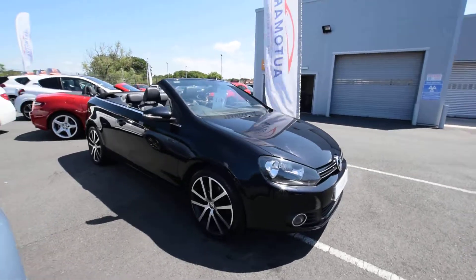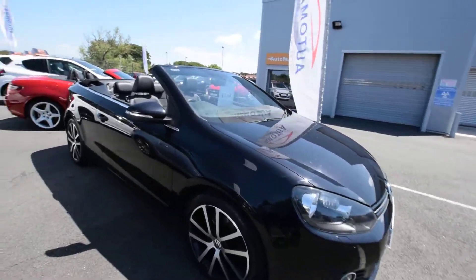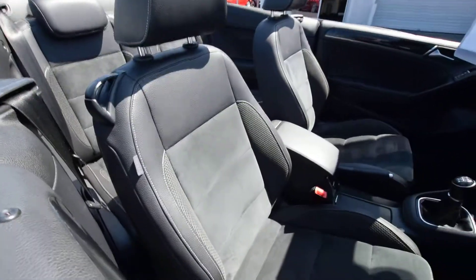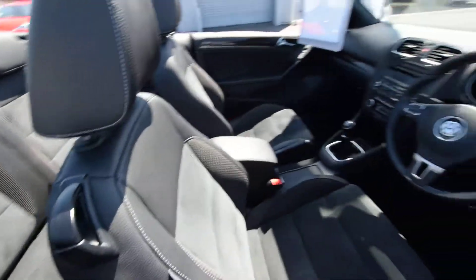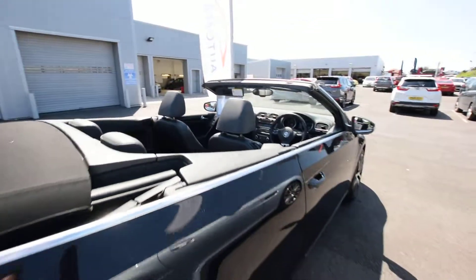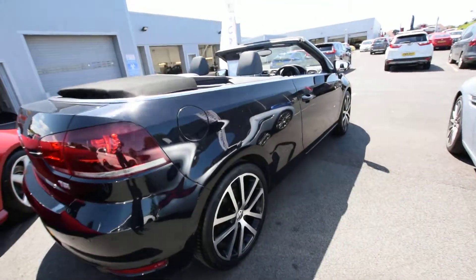It's a 2012 61 plate, it's had two registered keepers, 55,000 miles, with history. It's got half leather, half Alcantara seats. Just look at the condition of this — absolutely stunning, fabulous.